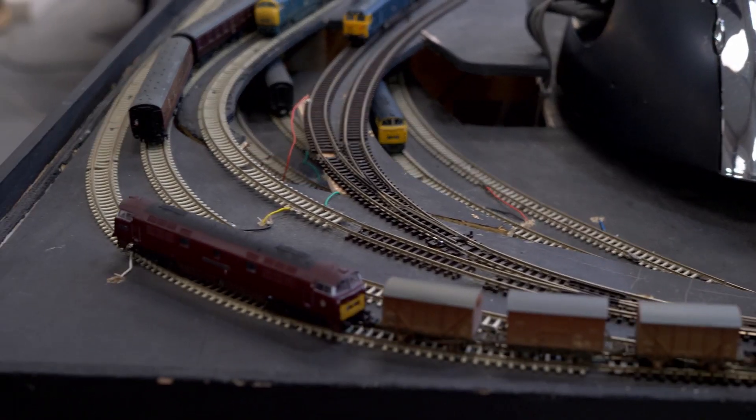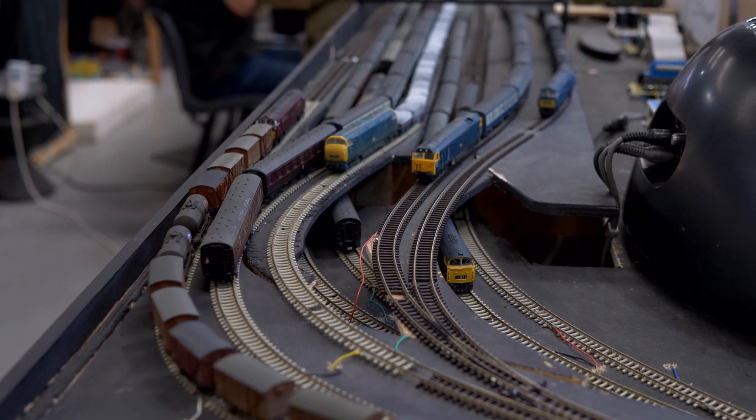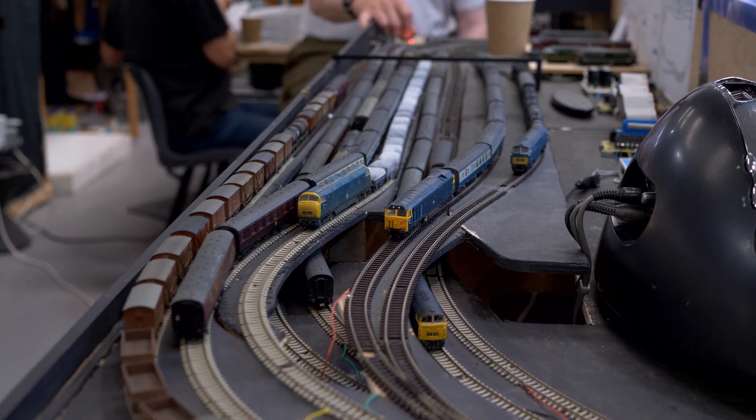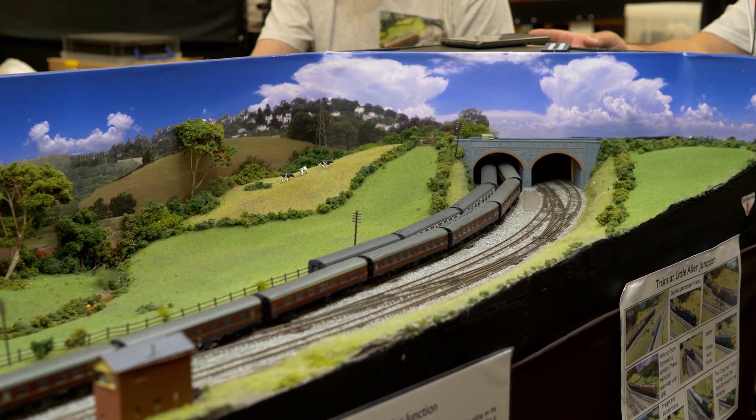Three storage yards are split into two, allowing 11 trains to be stored. Up to four trains can be run at once, which is unrealistic but is quite interesting to watch.